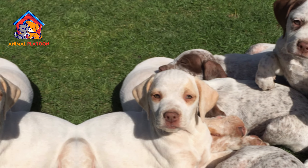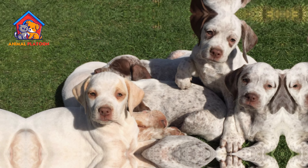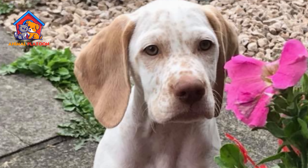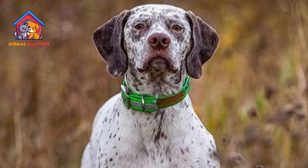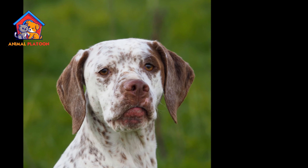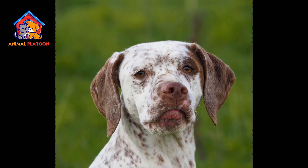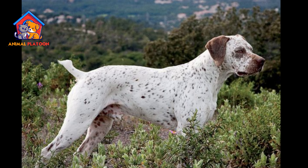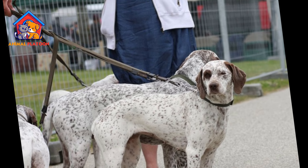Early socialization required. Proper socialization is crucial for this breed to ensure they are well-adjusted and comfortable in various environments and around different people and animals. Early and ongoing socialization efforts are necessary. Not suitable for novice owners. The Brac du Bourbonnet is a breed that requires an experienced owner, particularly one with hunting dog knowledge. They benefit from consistent training and guidance from someone who understands their needs and characteristics.